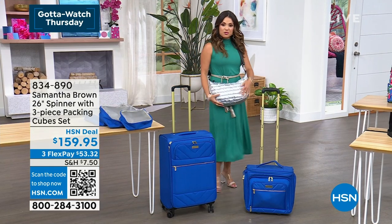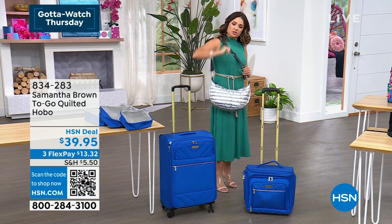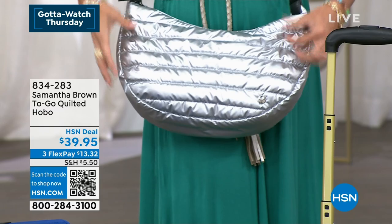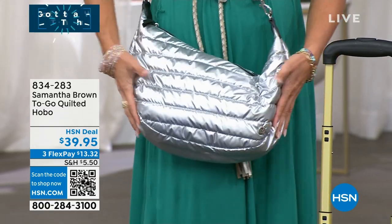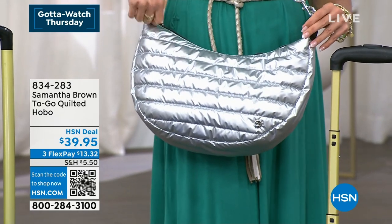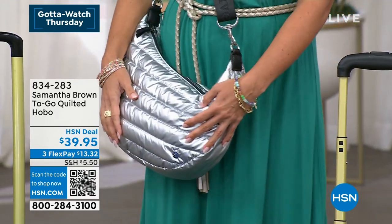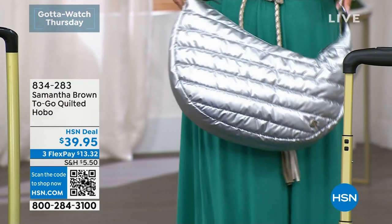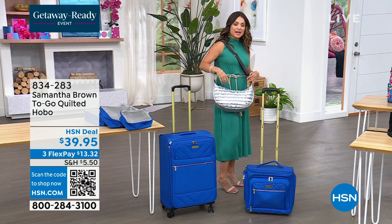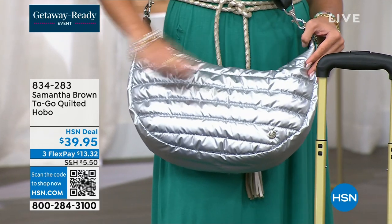Coming up shortly — this cute bag I'm wearing crossbody style. You can also wear it on your shoulder; it's totally adjustable. It's a hobo-style bag in a super fun, fresh, on-trend quilted puffer style — really soft and malleable, holds a ton. I love these metallics and that curved hobo design. Inside we'll show you all the packability. The straps are removable so you can switch things out. At $39.95, you'll use this all year long.